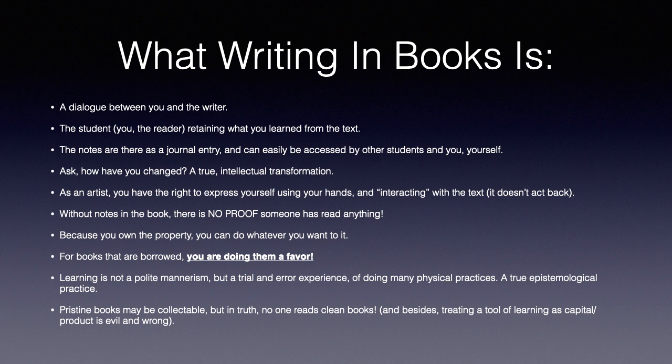We are forgetful human beings. As an artist, you have the right to express yourself using your hands and interacting with the text. Without notes in the book, there is no proof someone has read anything. You could buy a pristine book from 1989 and not write a single word in it. How do I know that person didn't just put it on the shelf as the dust collected, and then say, 'Oh yeah, I read that book'? There's no proof.